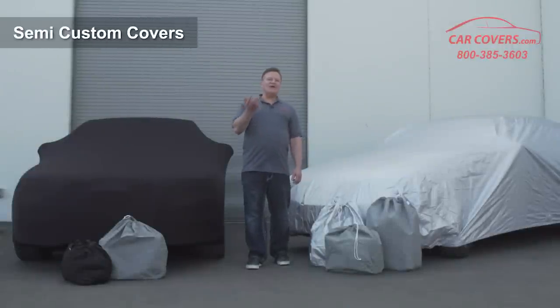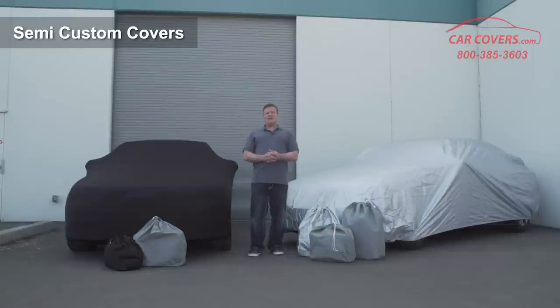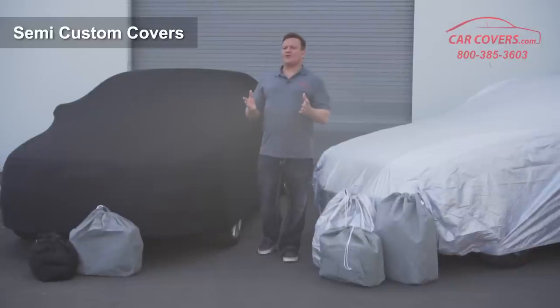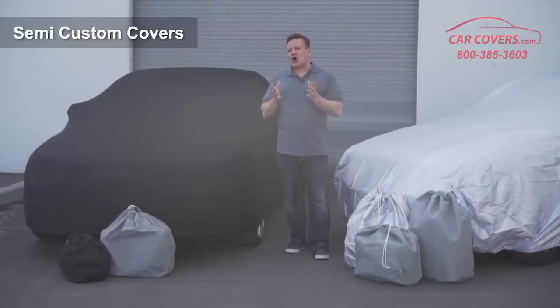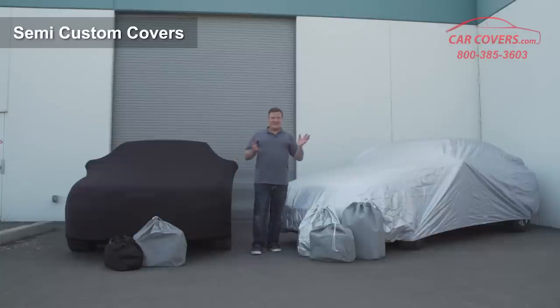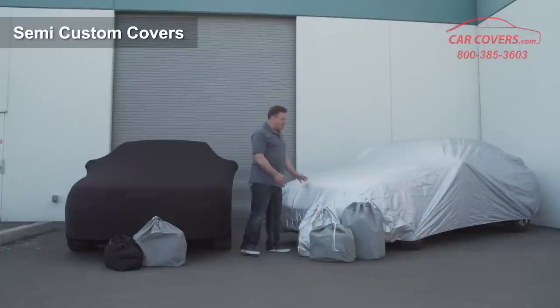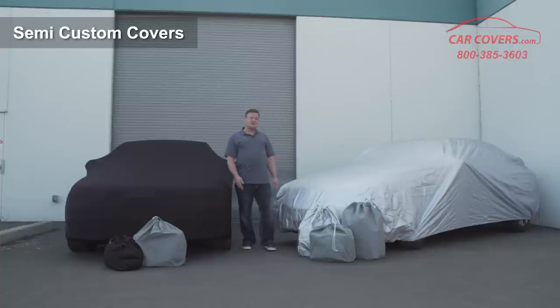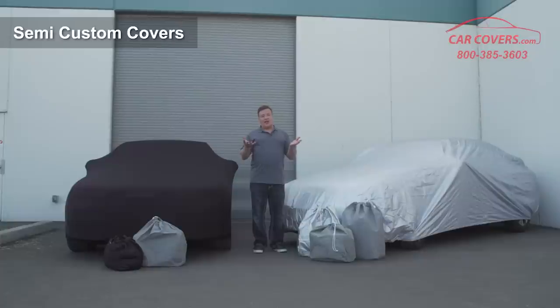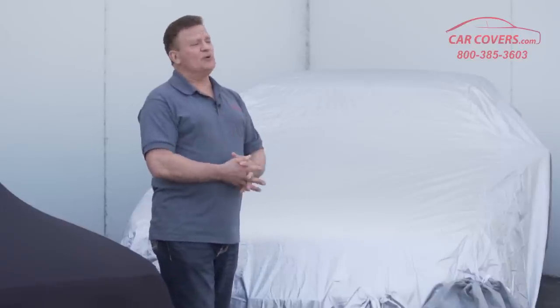You may be wondering why you should choose a semi-custom car cover. Well, there are a lot of reasons. The semi-custom covers we provide at carcovers.com are designed to fit your car within just a few inches of the length, width, and height of your car. So you don't have to worry about it being big and baggy — it's very, very close to the size of your car. In fact, this Platinum Shield on this car is a semi-custom, but look how beautifully it fits. Also, the semi-custom covers come with a 30-day return policy, so if you get it and you're not happy, you'd like to exchange it or upgrade it, we can help you with that as well.